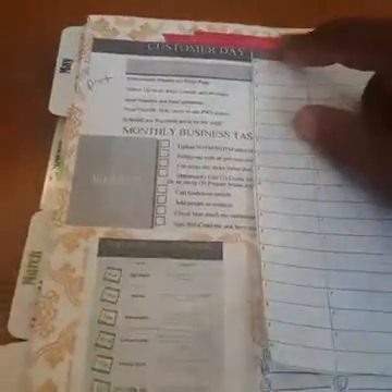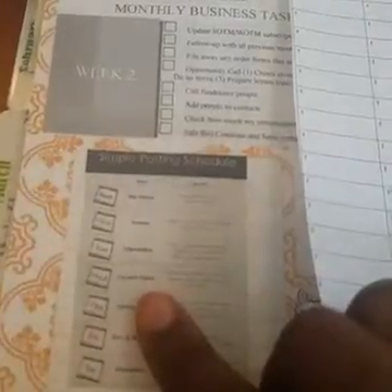This section is for customer follow-up. If I contact a customer today, I just write a little note about when the next time I'm going to follow up with them will be. This is also on our team page in the file section. This is my simple posting schedule because I'm going to schedule my posts on my fan page today.